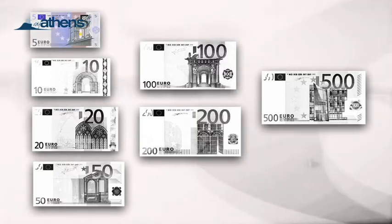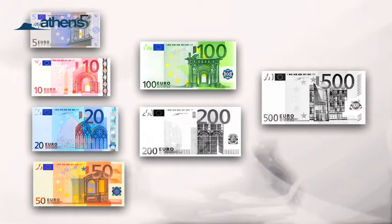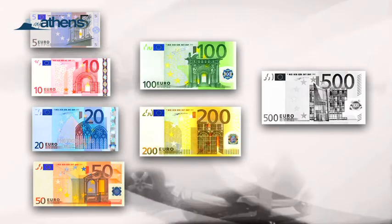Euros come in denominations of 5, 10, 20, 50, 100, 200, and 500.